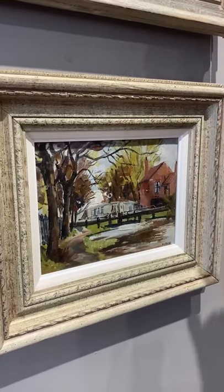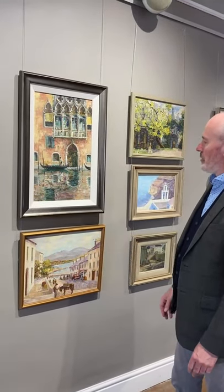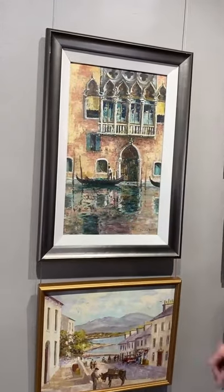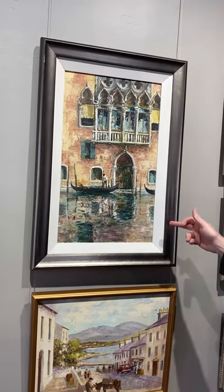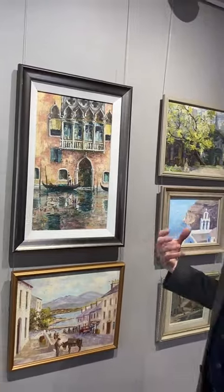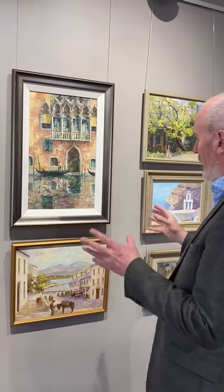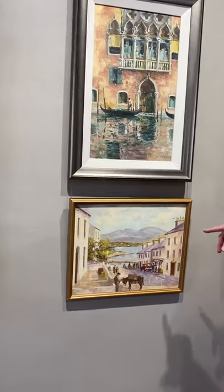Underneath, back to Dublin again — another lovely little scene on the Grand Canal just at Baggot Street. Moving slightly further afield, this is one of his Venetian scenes: a palazzo on the Grand Canal with the ubiquitous gondola and gondolier. What's lovely about it is the reflection of the building in the water. He was very keen on reflections and was an extremely competent painter of water, which is an incredibly difficult thing to capture successfully.